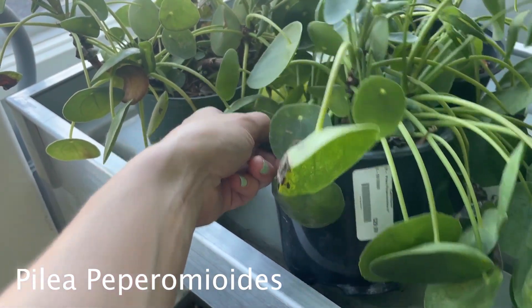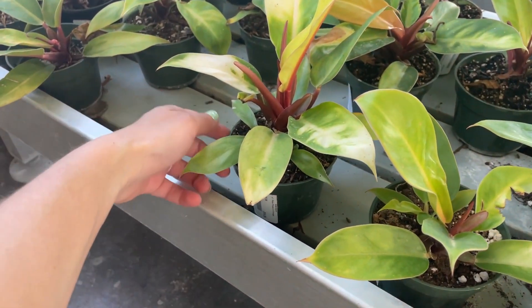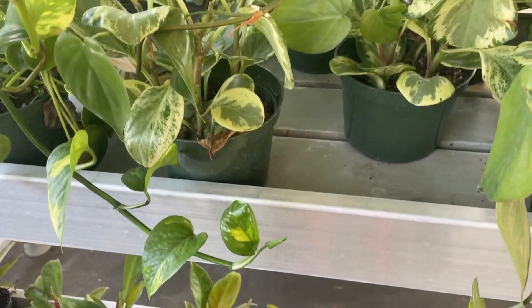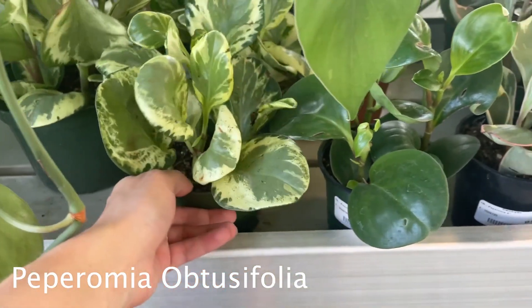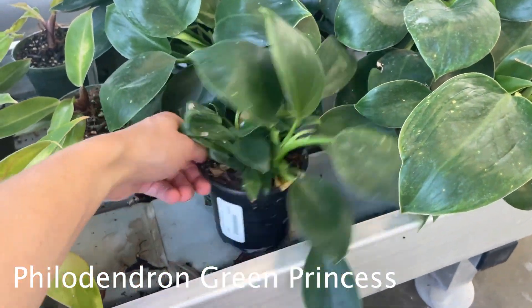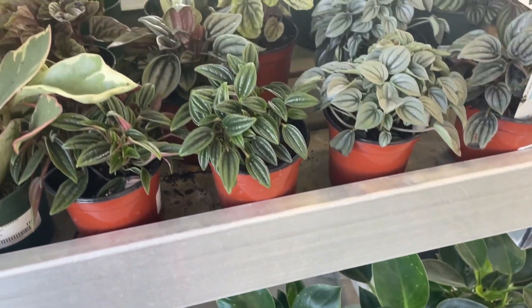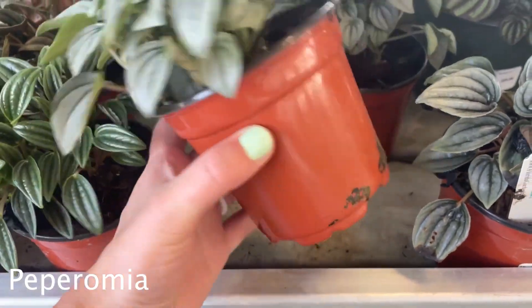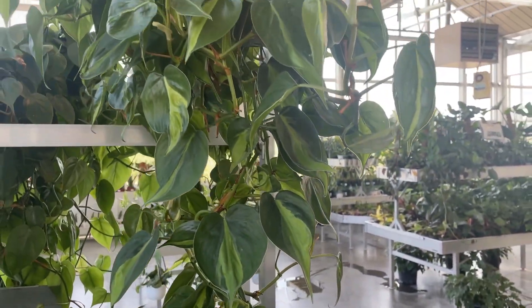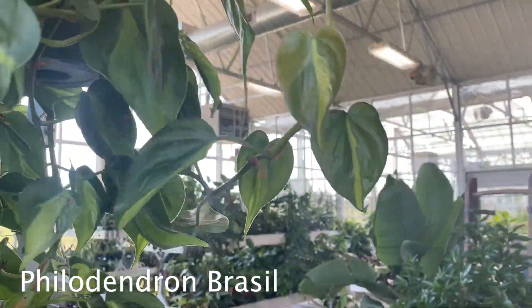Some Pilea peperomioides for $30 — there are lots of little babies in there. And then down here these look like they are a little sun bleached. It's a Prince of Orange. Yeah, definitely a little sun bleached — it's been really hot here. And there's some Peperomia apetiifolia. Up here these are $10. Down here is a Philodendron — Green Princess. I feel like they add the name Princess just to make it seem cooler. Some more peperomia over here — I don't know what kind, maybe a frost. And there's this really big trailing basket of Philodendron Brasil. That's actually quite beautiful — it is $60.